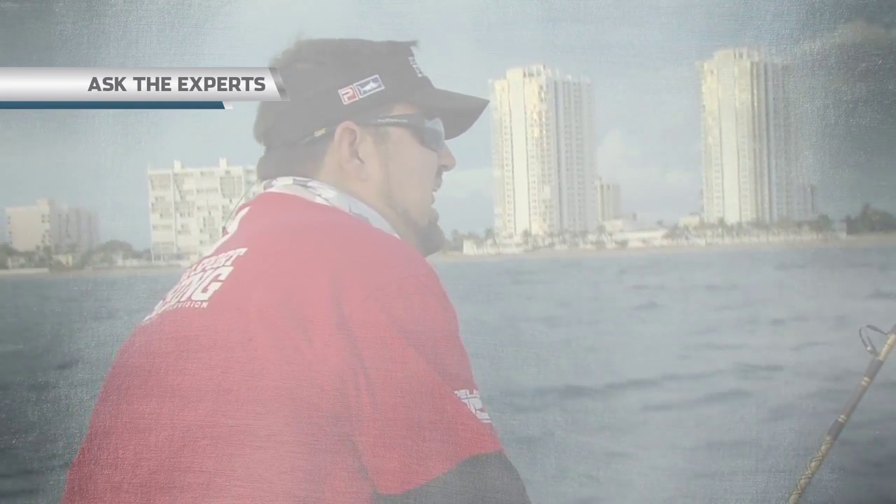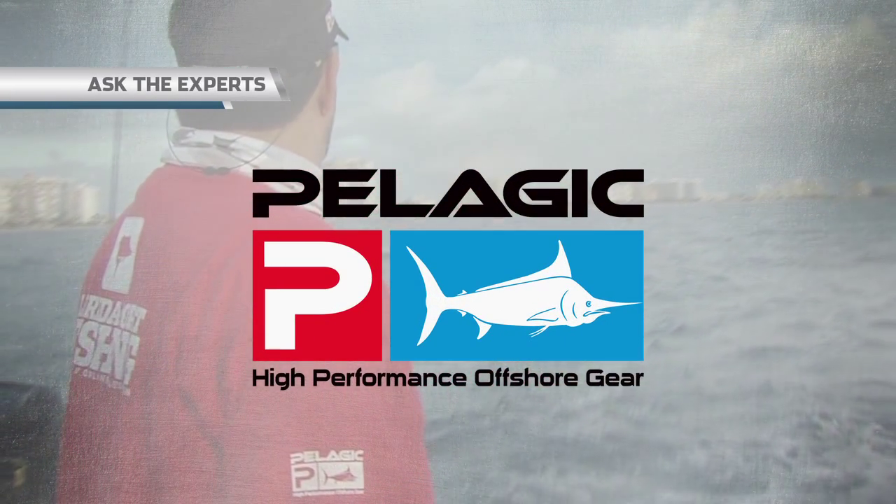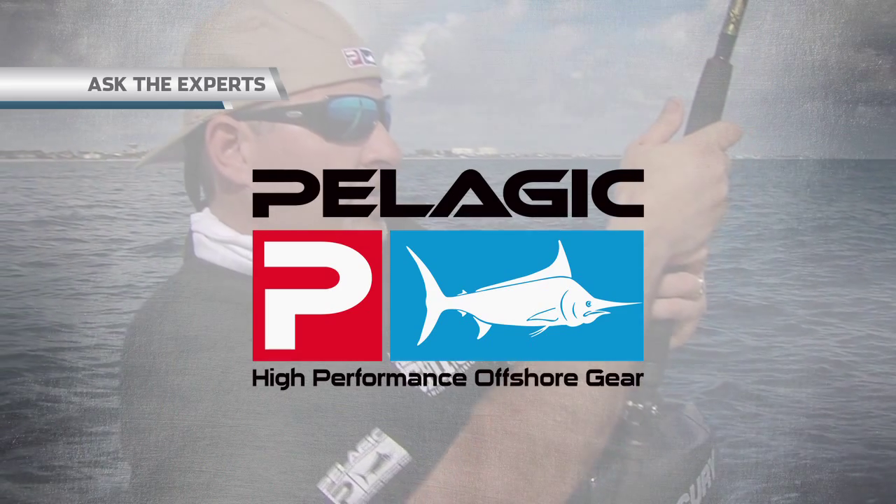Ask the Experts, brought to you by Pelagic, high-performance offshore gear. On this episode, we address a great question from one of our fans, Phil Dawson from Sarasota, Florida. Phil asks: do you guys use aftermarket bait scents and additives when fishing offshore?